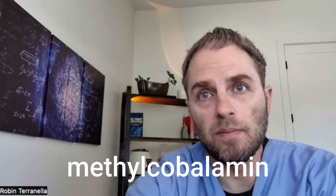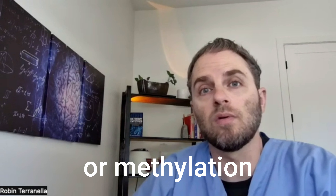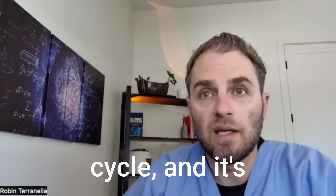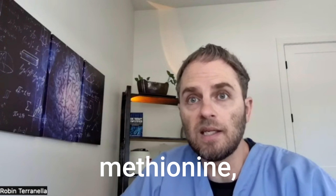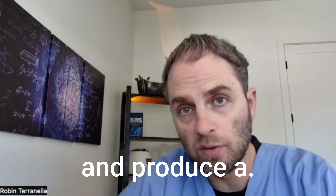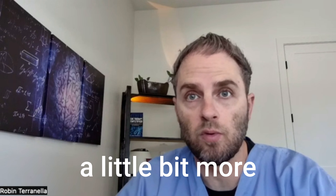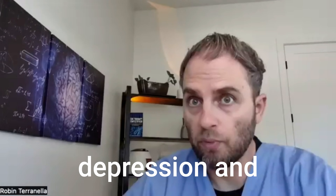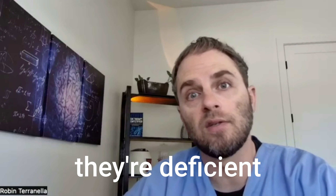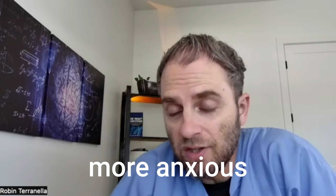Methylcobalamin is the more active form used in the methionine or methylation cycle. It's used to recycle folate and allow homocysteine to turn into methionine, which can then be used to make SAMe and produce a functional methyl donor. This form is a bit more stimulating to the mind and body, so it's helpful for people with depression and fatigue, but people who feel anxious or overstimulated may want to avoid it.